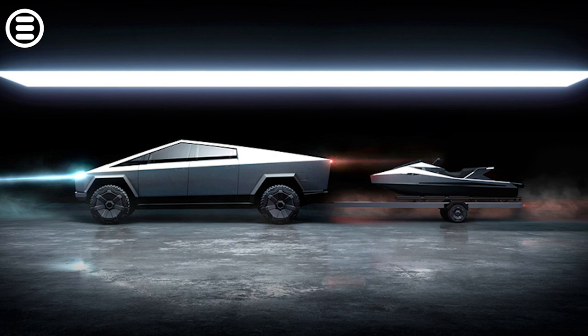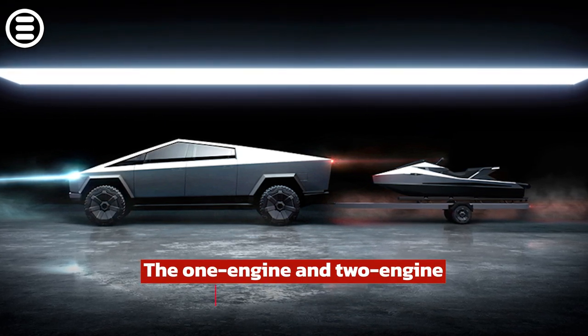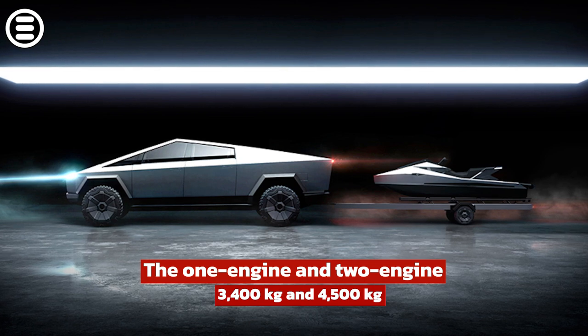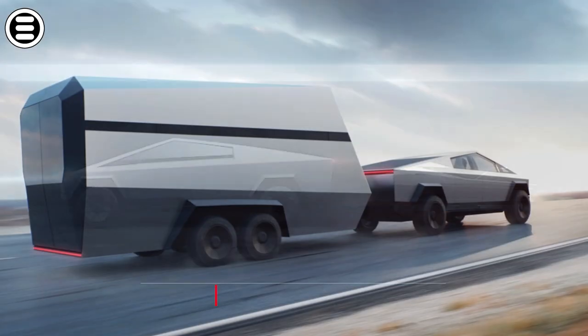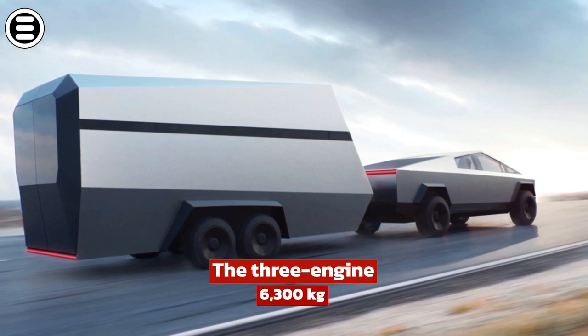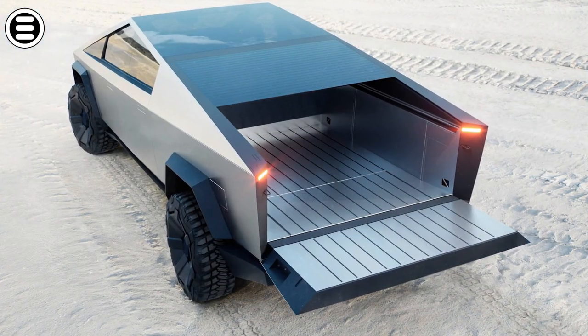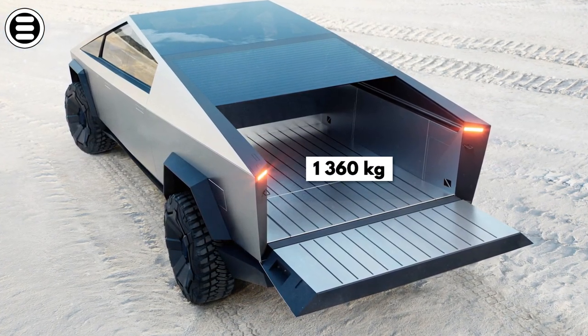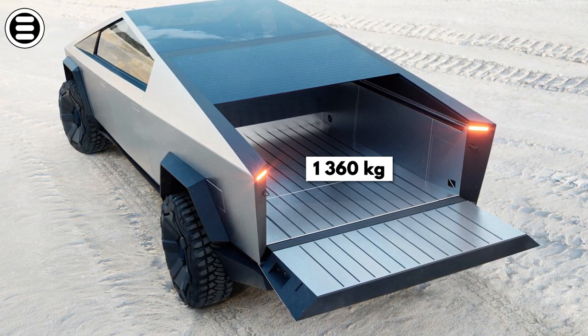Towing capacity is also based on the number of engines in the vehicle. The one-engine and two-engine Cybertrucks can tow 3,400 kilograms and 4,500 kilograms respectively. The three-engine Cybertruck has a maximum towing capacity of over 6,300 kilograms. In addition, each Cybertruck can also carry a total weight of 1,360 kilograms in its almost 6.7 feet or 2 meter long body.